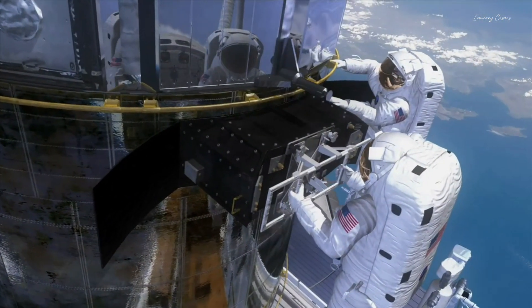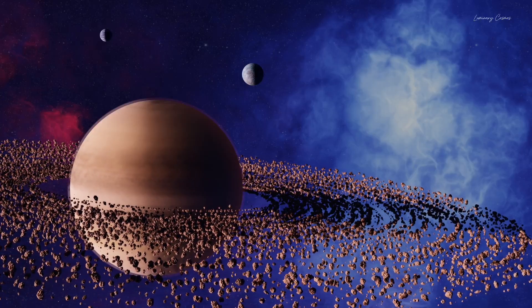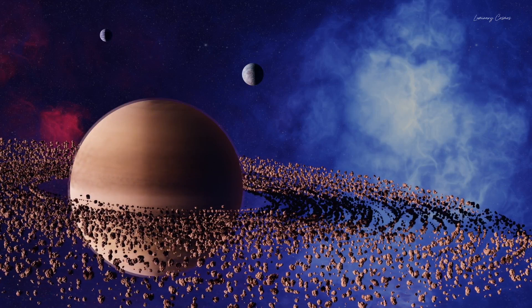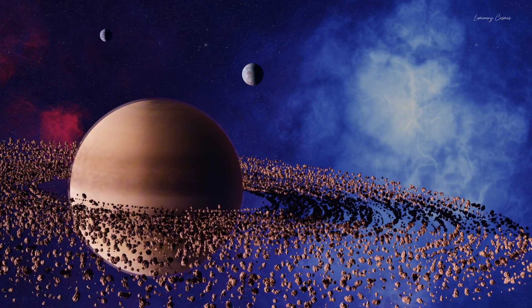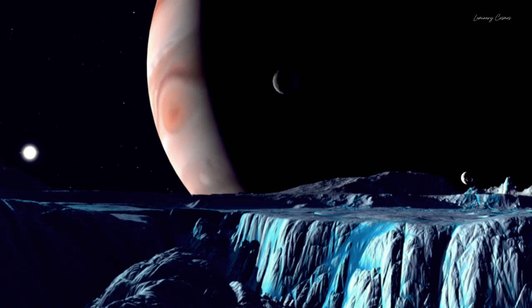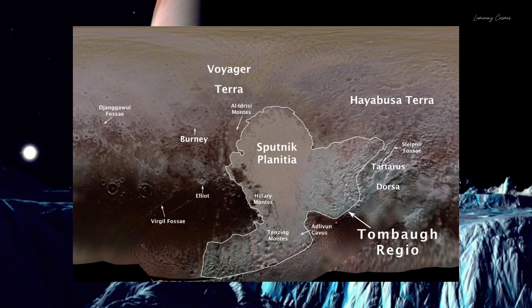And now, after a long journey, this moment has finally come. New Horizons eventually reached Pluto and NASA received Pluto's first clear image. As soon as the image arrived, NASA observed that Pluto's surface had a large heart-shaped smooth region called Sputnik Planum, which appeared to be more recently formed compared to Pluto's other surface regions.